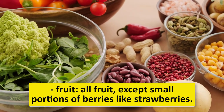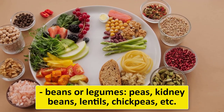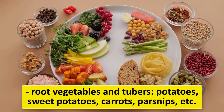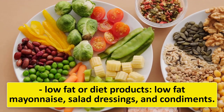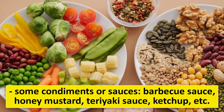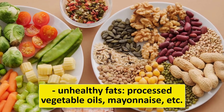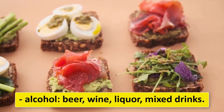Also avoid most fruit (except small portions of berries like strawberries), beans and legumes such as peas, kidney beans, lentils, and chickpeas, and root vegetables like potatoes, sweet potatoes, carrots, and parsnips. Additionally, avoid low-fat or diet products, certain condiments and sauces (barbecue sauce, honey mustard, teriyaki sauce, ketchup), unhealthy fats like processed vegetable oils, alcohol, and sugar-free diet foods like sugar-free candies, syrups, puddings, and sweeteners.